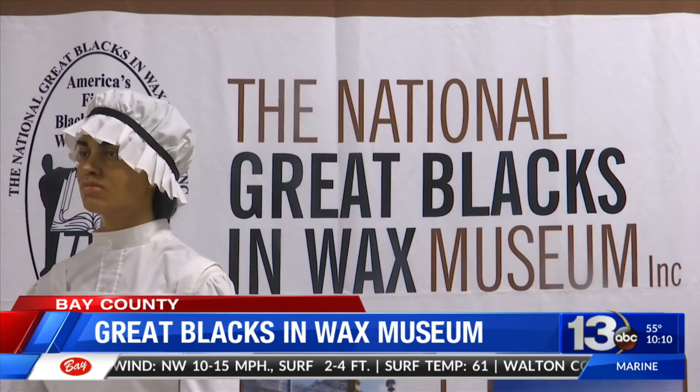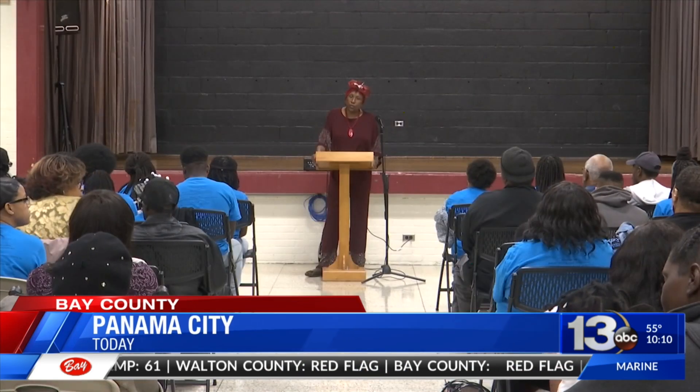At 80 Harris Learning Village, visitors can actually see black history up close, as a traveling wax figure exhibit is making a stop in Panama City. For museum founder Dr. Joanne Martin, it's an experience for all ages, especially young minds.